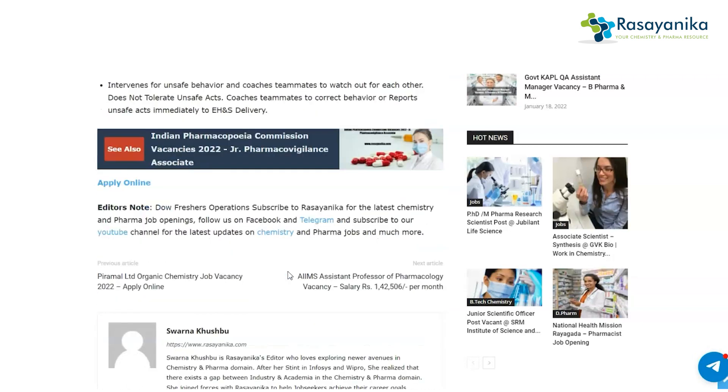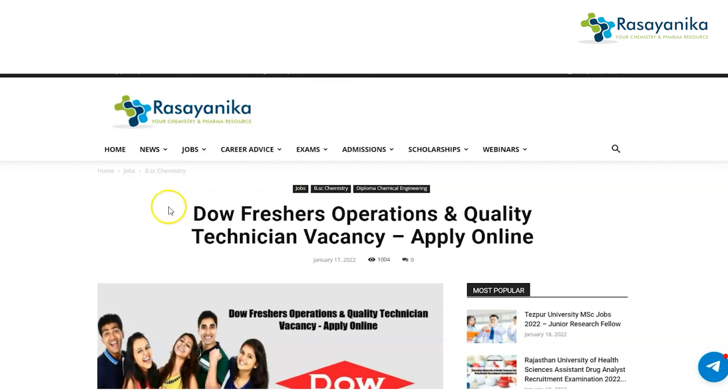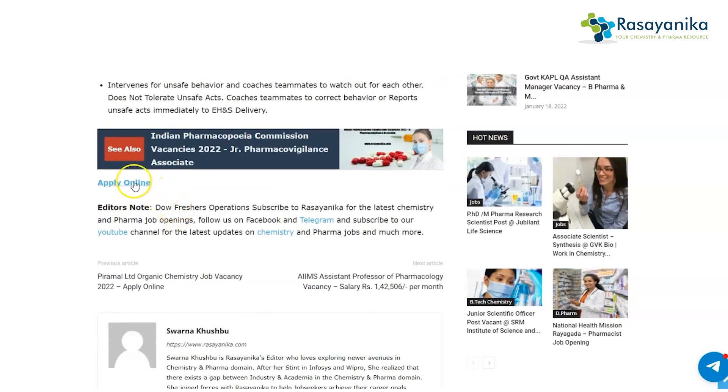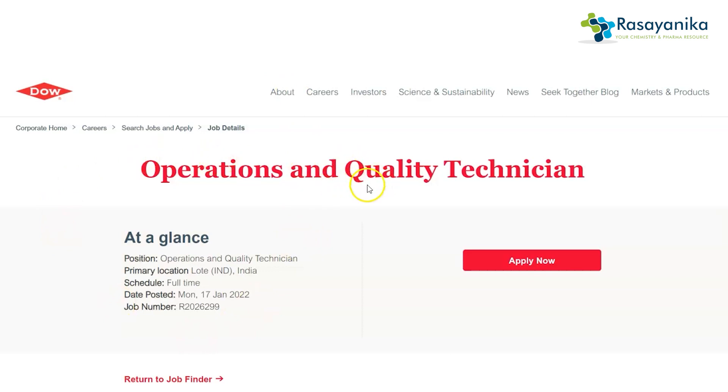To apply for this job, go to our website at www.rasynica.com and land on the page titled 'Dow Freshers Operations and Quality Technician Vacancy.' Once you are on this page, scroll down and you will get an option to 'Apply Online.' Clicking on it will take you to the main Dow Chemical Company website where the full post is listed.